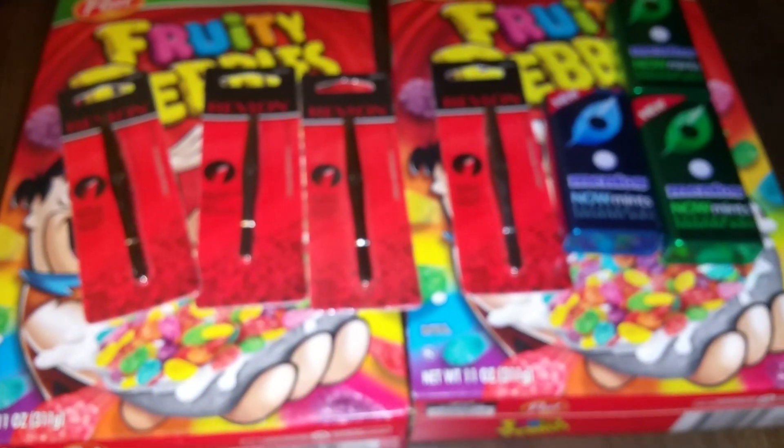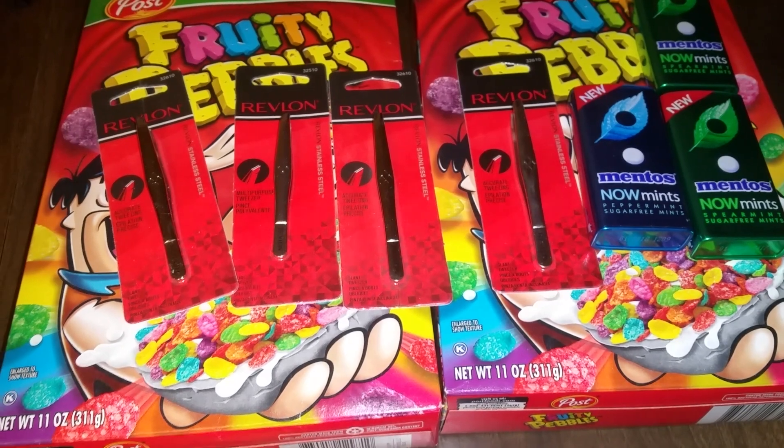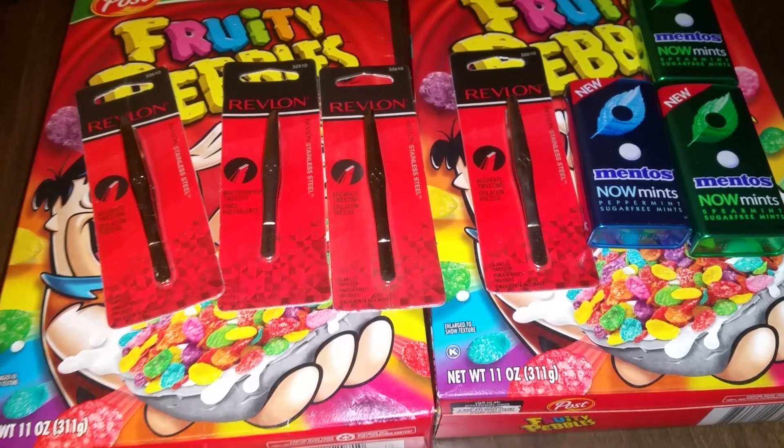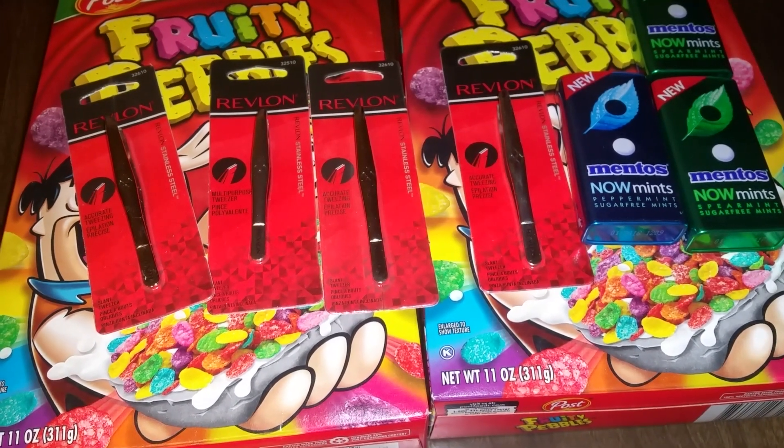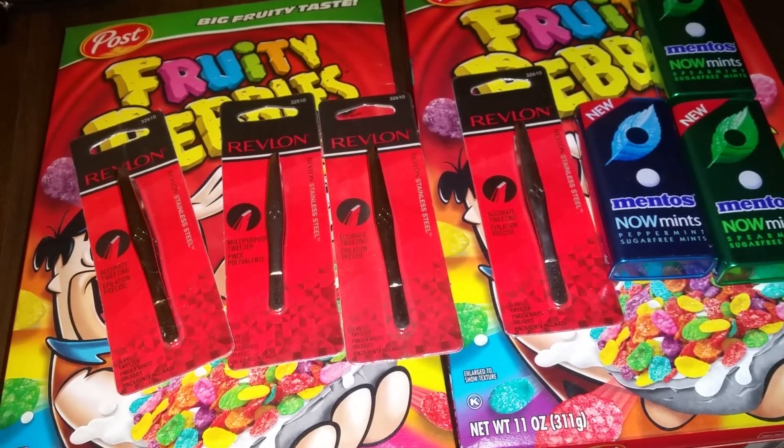Okay, here are the items I got at Rite Aid. Lately Rite Aid does not impress me — I can't get as much as I can at CVS, so CVS is my preference, but I will go to Rite Aid just to see what they have.